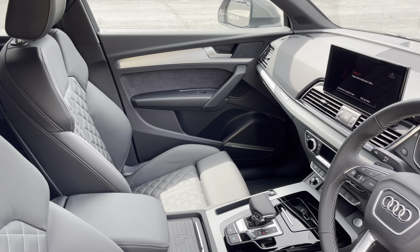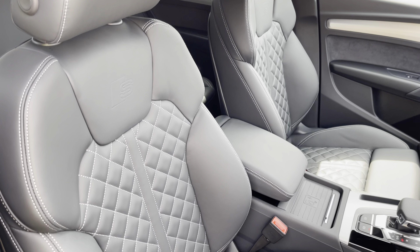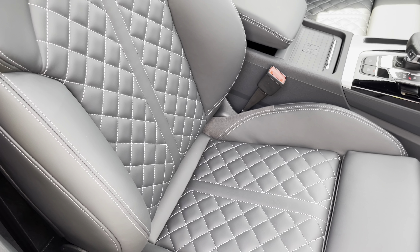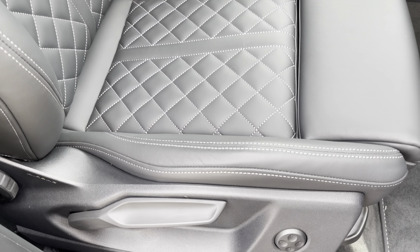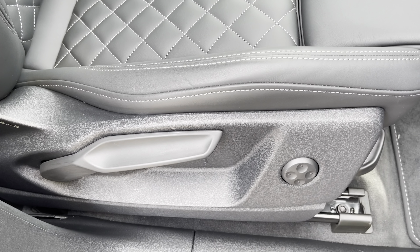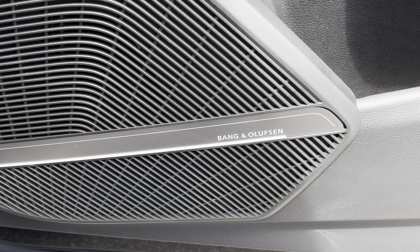In the front you'll find a three-spoke leather multifunction steering wheel with matte brushed aluminium inlays, while there are fine nappa leather upholstered front sport seats, which are not only plush but also really comfortable and supportive, especially on long journeys. They are manually adjustable and include four-way electric lumbar support.